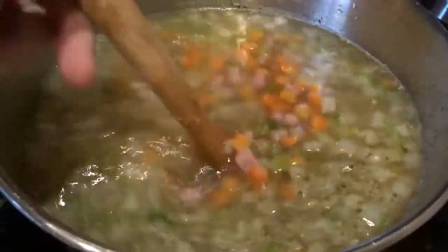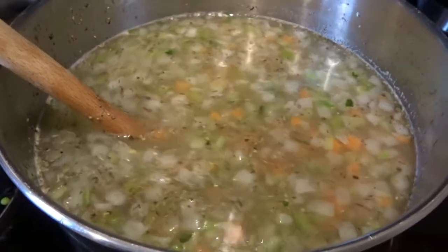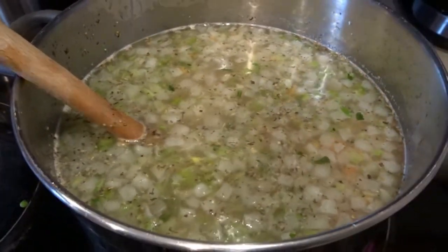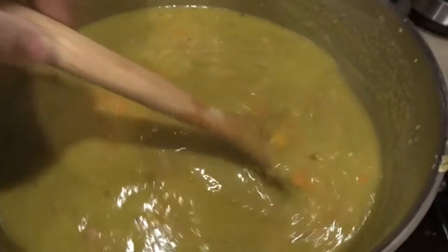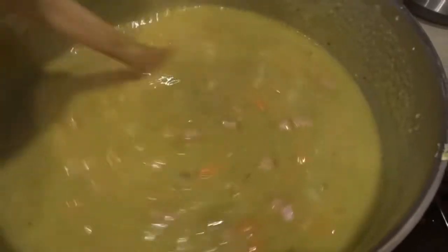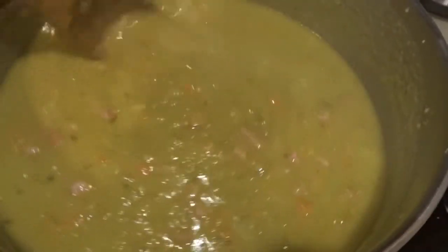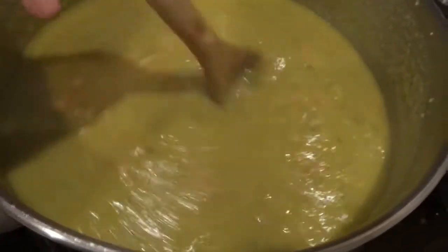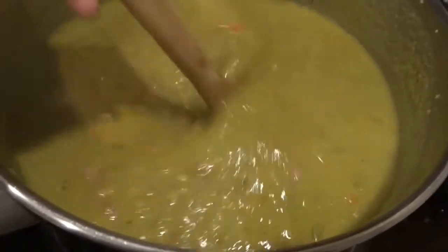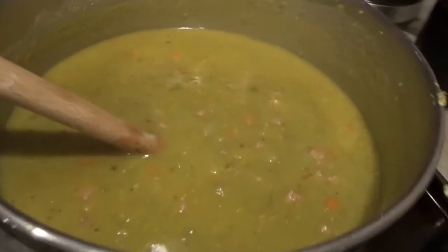My soup is nearly done — you can see the peas have cooked up really nicely, they just kind of dissolve into the broth. You don't need to purée it but you can if you want. It looks and smells delicious. I did add a little garlic powder, a little more Italian seasoning, salt and pepper. I'll let that continue bubbling away while I cook the cornbread.